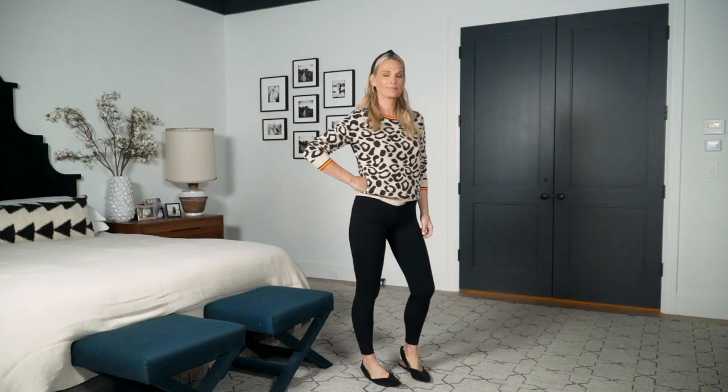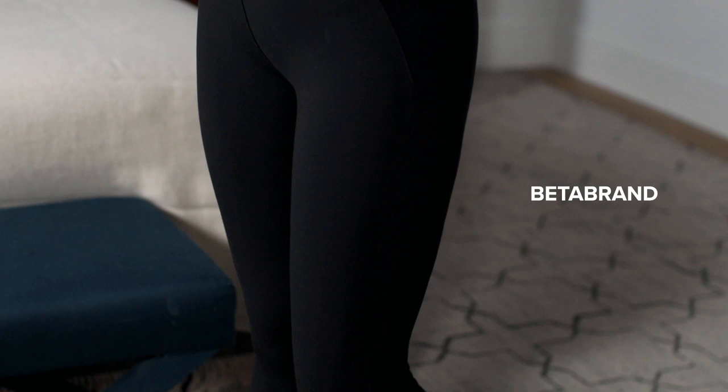Hey you guys! I know how much you love my winter lookbook, so I decided to do an athleisure lookbook. I first wanted to start with something I wear all the time — it's kind of a day-to-night look. I'm talking about yoga pants that are work pants. They're called Beta Brand, they're really good and really comfortable.